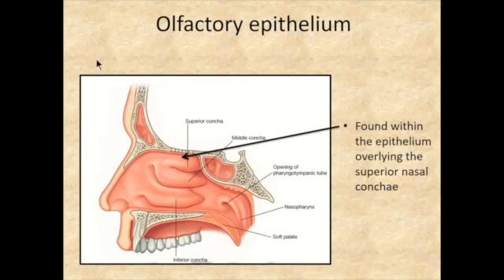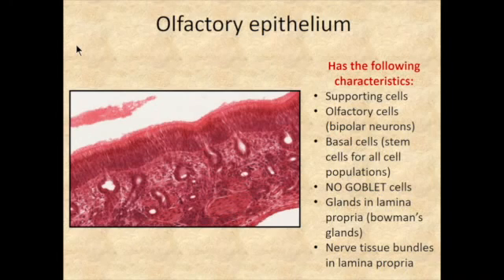This epithelium looks similar to respiratory epithelium but once you get the hang of it you can differentiate them. It has completely different cells: supporting cells, which are columnar cells with microvilli, and olfactory cells, which are actually bipolar neurons. Both populations are roughly equal. There are also basal cells adjacent to the basement membrane that give rise to both the supporting cells and the olfactory cells. There are no goblet cells in the olfactory epithelium.